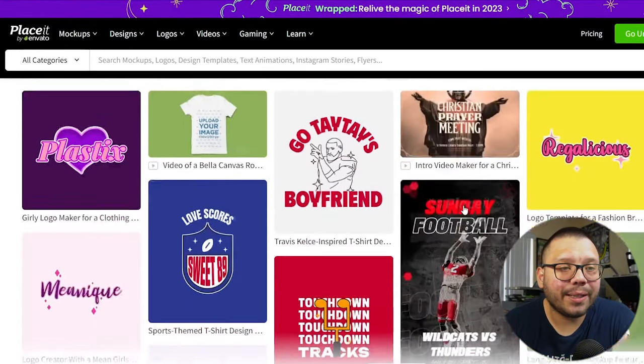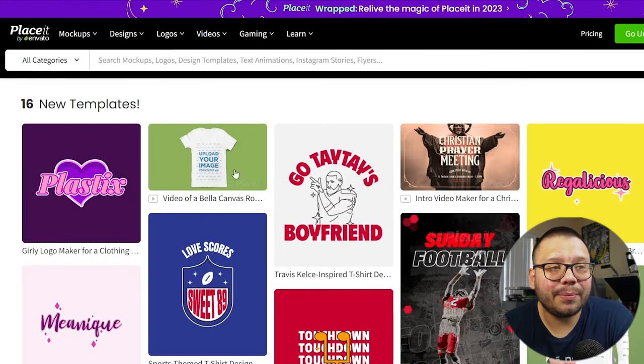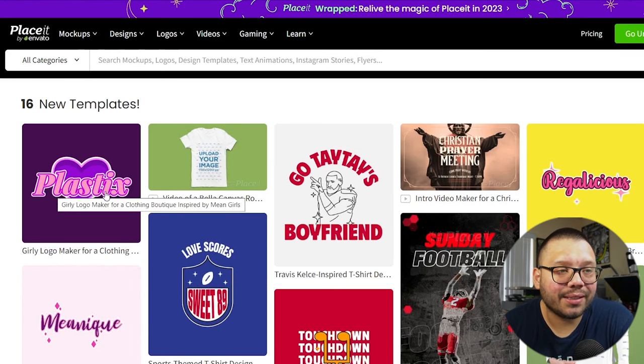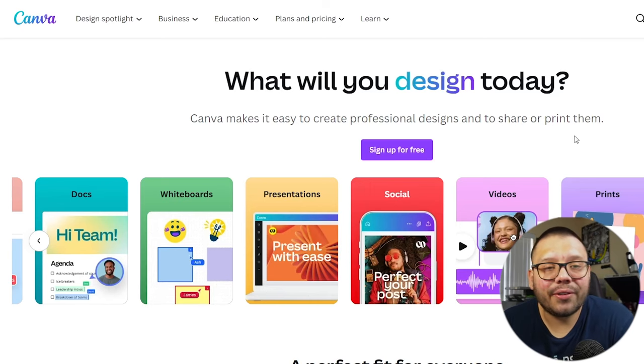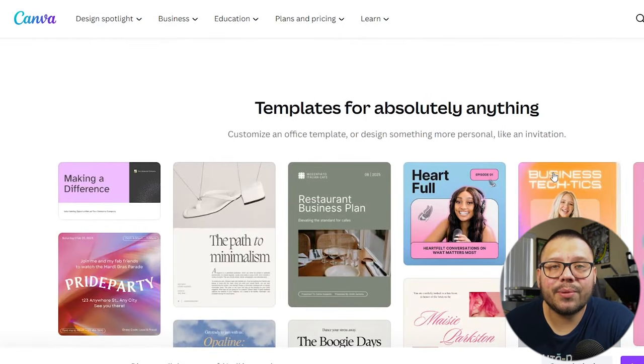Aside from Vexels, there's also Placeit, which has tons of different designs and mockups. You can customize some of these — changing text, images, colors. Fair warning though: both Placeit and Vexels offer some free designs, but the better ones require a paid subscription. If you don't want to pay for anything, you can simply get started with Canva. Using Canva's free subscription, you can get everything you need to get started with your designs.